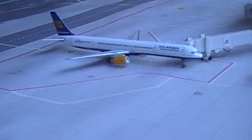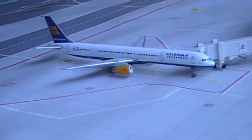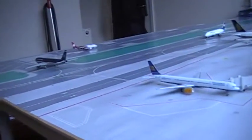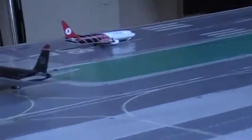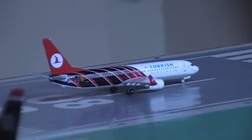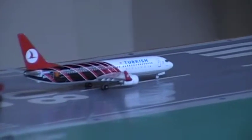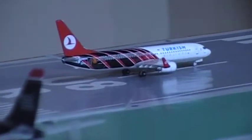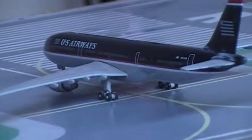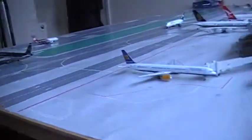I'll be departing later from gate C9. On runway 08R there is a Turkish Airlines B737-800 taking off to go to Istanbul Ataturk. And here is a US Airways A333-300 going off to Phoenix, Arizona. It's a pretty busy moment.